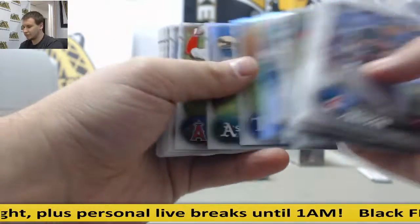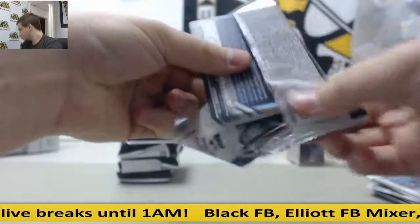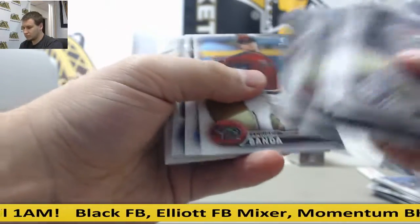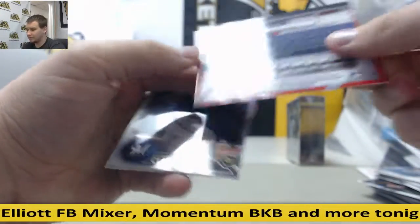Kyle Lewis inserts, refractors and other base. Next auto, Kevin Biggio for the Blue Jays. A little off center — what are you going to do? Base autograph.